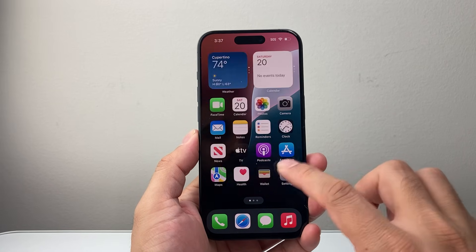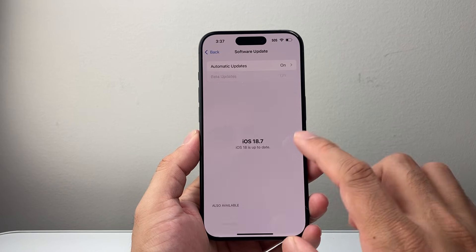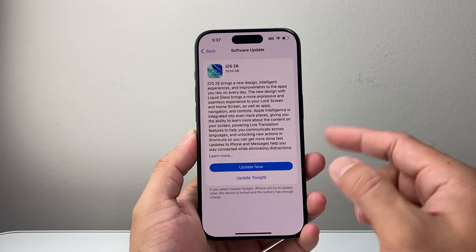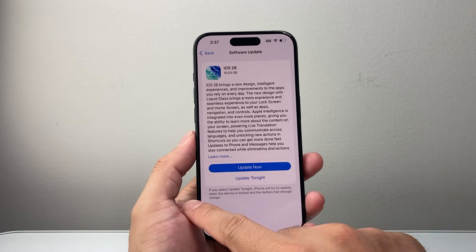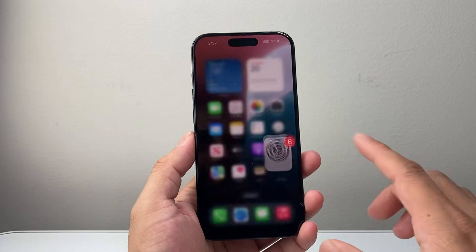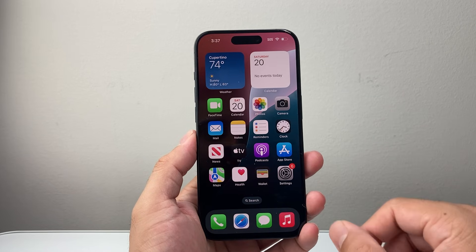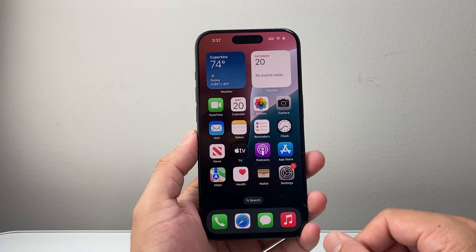Now you might be wondering why I mentioned you might want to hold off on updating to iOS 26. With the new update, yes, you're going to get tons of new features, but sometimes with updates there are bugs discovered, and then later .2, .3, or .4 releases address those. So right away when you update, you might encounter those issues. iOS 18.7 might be a better bet if you want your phone running smoothly, but you can always update to iOS 26 if you want to take advantage of the new features.